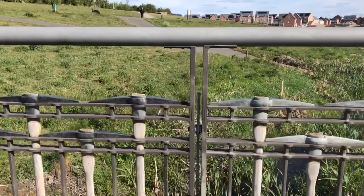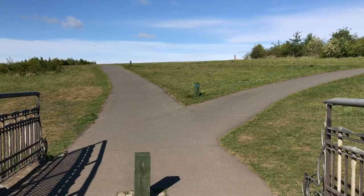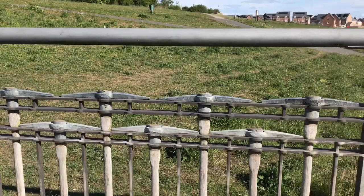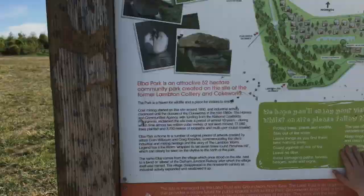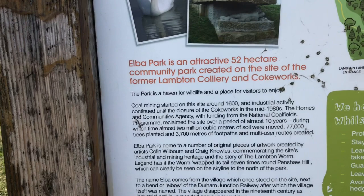I know that there's a line a bit further up this way we're going to try and get to — I haven't been there since I was a kid. We'll have a walk up that way and see if we can find any information around this area, if there was a pit close by. We've come across this sign for Elbow Park — obviously this coal mine started on this site around 1600, and industrial activity continued until the closure of the coke works in the mid-1980s.